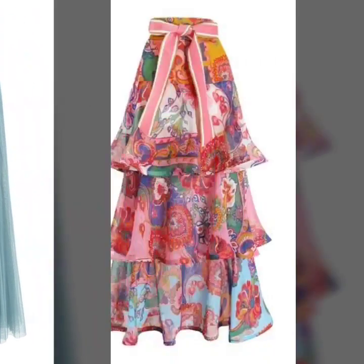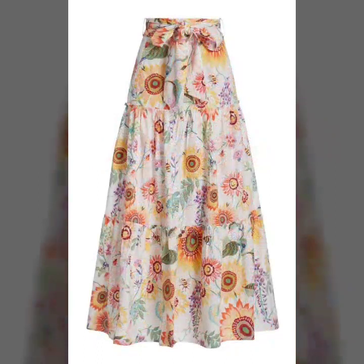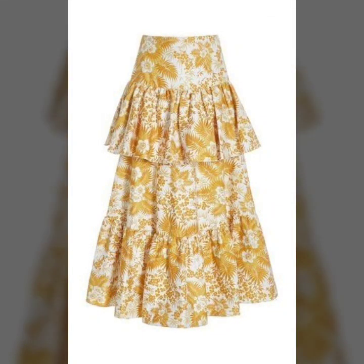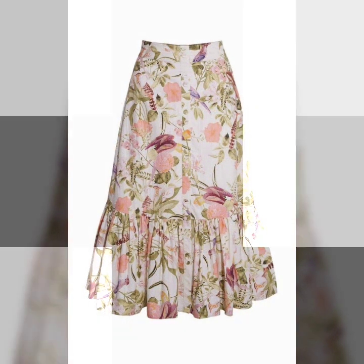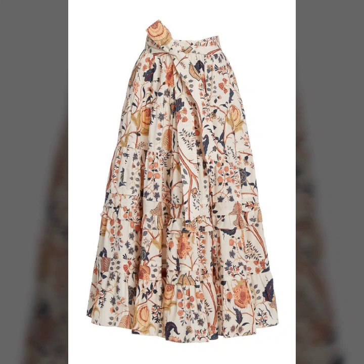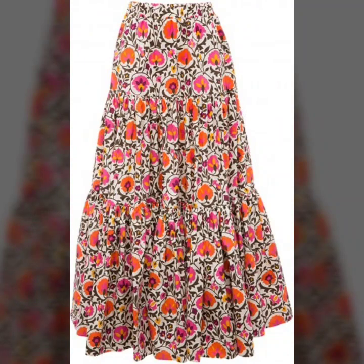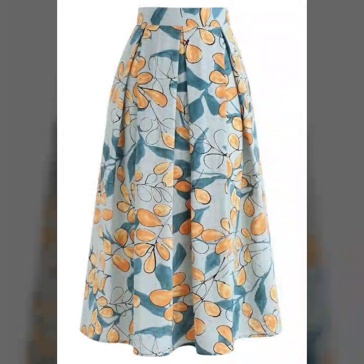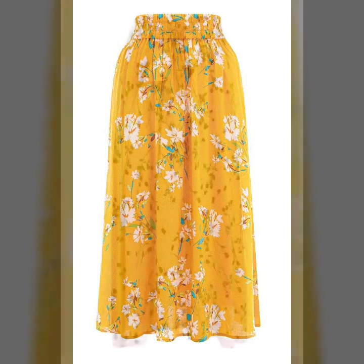So guys, if you're loving this beautiful and gorgeous A-line skirt design, please do like my video and subscribe to my channel if you haven't yet. If you have subscribed, please also click the bell icon so you get notifications and never miss any video or collection. Don't forget to give your feedback in the comment section — tell me how you liked the video, the designs, and which types of collections you want to see.